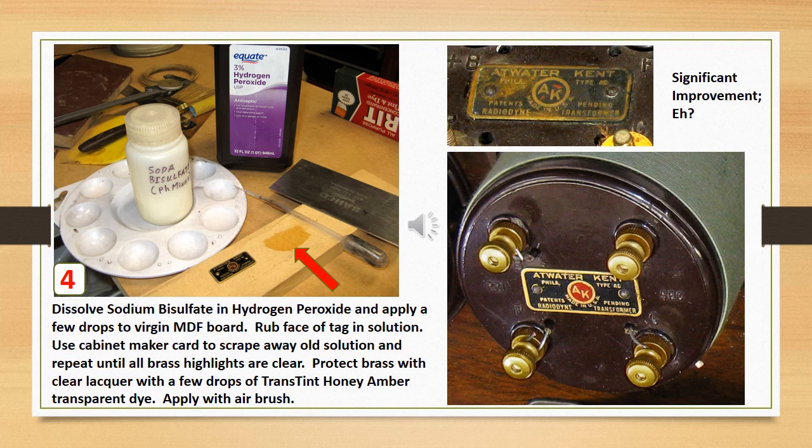Dissolve sodium bisulfate and hydrogen peroxide and apply a few drops to virgin MDF board. Sodium bisulfate is the dry acid crystals used to lower the pH in swimming pools — it is cheap and widely available. Rub the face of the tag in the solution, using your cabinetmaker's scraper card to remove old solution, and repeat until all brass highlights are clear yellow brass. Rinse the tag in clean water. Protect the brass with clear lacquer, ideally with a few drops of transparent honey amber dye mixed in, applied using an airbrush.